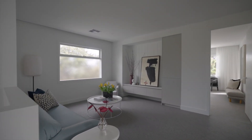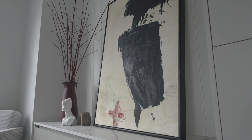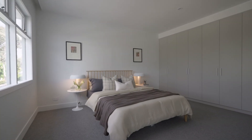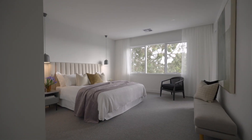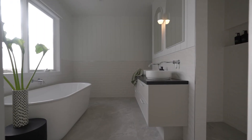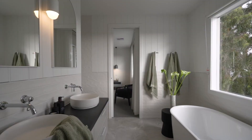Upstairs you'll discover a spacious teen retreat with bespoke built-in storage solutions, a deluxe stone-finished family bathroom servicing three bedrooms all with built-in robes, and a second main suite complete with a fitted walk-in robe, luxurious stone ensuite that indulges with dual basins, oversized rain head shower and a free-standing bath.